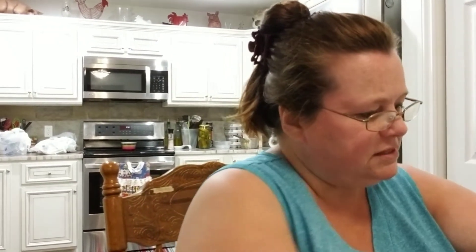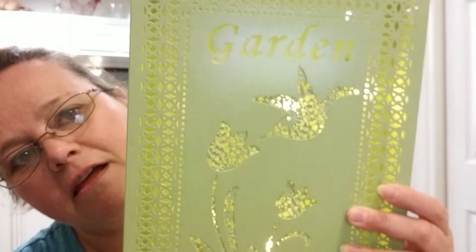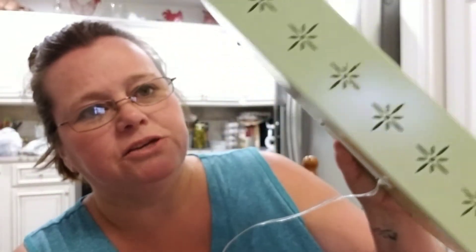Then I did pick this up — it was out in their clearance as well. It's actually metal and there are holes all through it. It says 'garden.' I got this one for 70% off and it lights up. It's kind of thick but I love it. I actually got this for $6, which I thought was really pretty. I don't know where I'm going to put it yet, but I had to have it for $6.